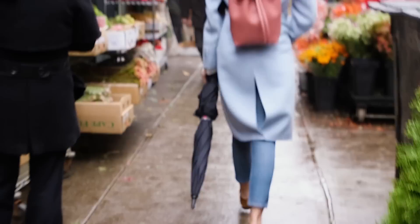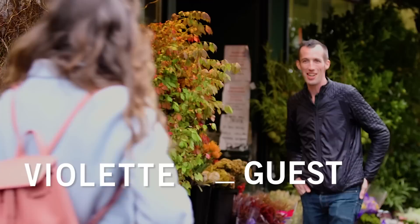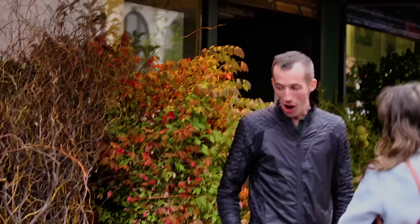Today we are going to the flower market with Nicolas, who is an incredible flower designer. Most of you know that I'm very inspired by flowers to do my makeup, so he's going to take us there and create beautiful bouquets around my color mood.